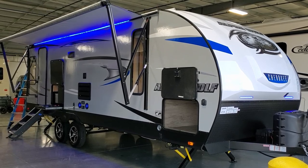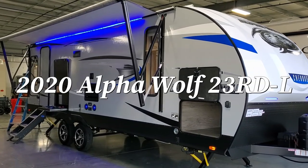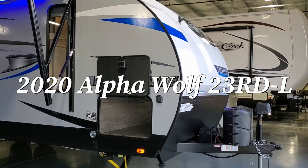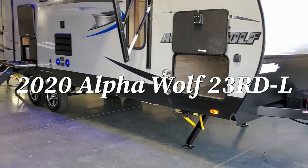Hey everyone, welcome to another All About RVs video. Today we're going to take a look at a brand new 2020-and-a-half Forest River Alpha Wolf 23RD travel trailer. We're going to take a few minutes and walk you through the inside and outside of this new camper.